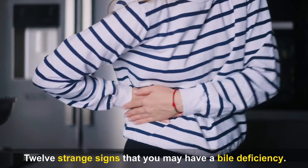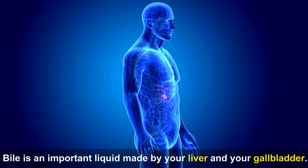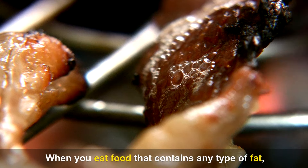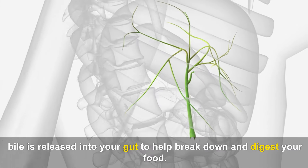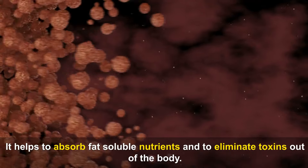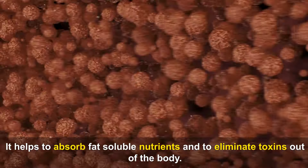Bile is an important liquid made by your liver and your gallbladder. When you eat food that contains any type of fat, bile is released into your gut to help break down and digest your food. It helps to absorb fat-soluble nutrients and to eliminate toxins out of the body.